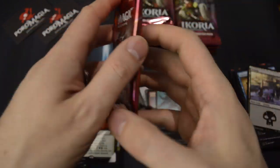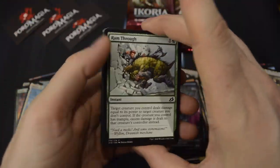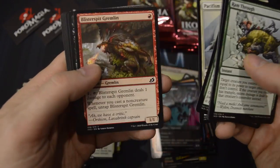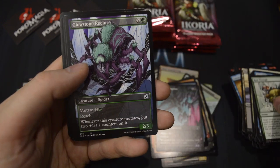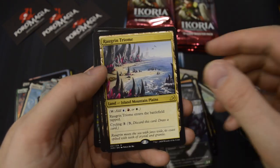In the Collector's Booster of Ikoria: Lair of Behemoths you get even more stuff to chase down — all kinds of different card styles in this set. An uncommon Showcase — Glowstone Recluse.